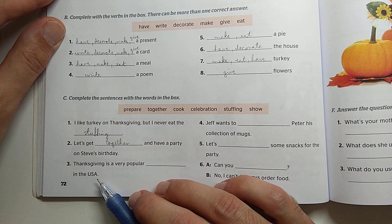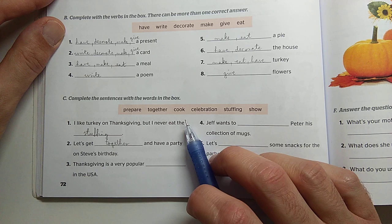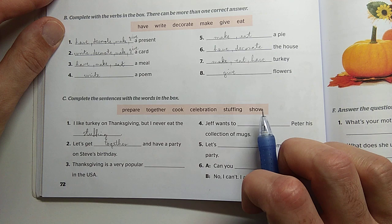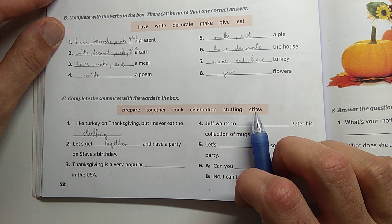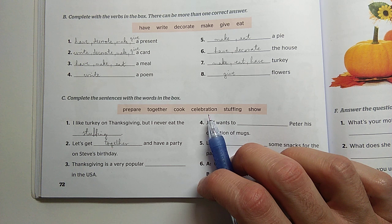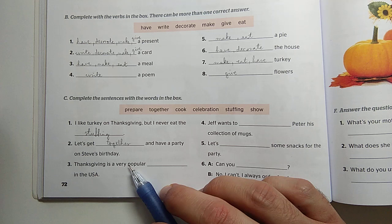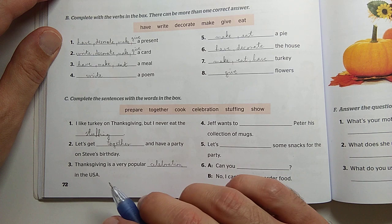A háladás egy nagyon népszerű ünnep az USA-ban. Utána egy főnevet keresünk mindenképpen. Kiesik a prepare, together, a cook — ezek igék. A celebration, stuffing és a show is lehet főnév — mint előadás, bemutatás. A stuffingot kiejtettük, a Thanksgiving pedig egy népszerű ünnep, nem show vagy bemutató. Ezért maradjunk a celebration-nél. Thanksgiving is a very popular celebration in the USA.